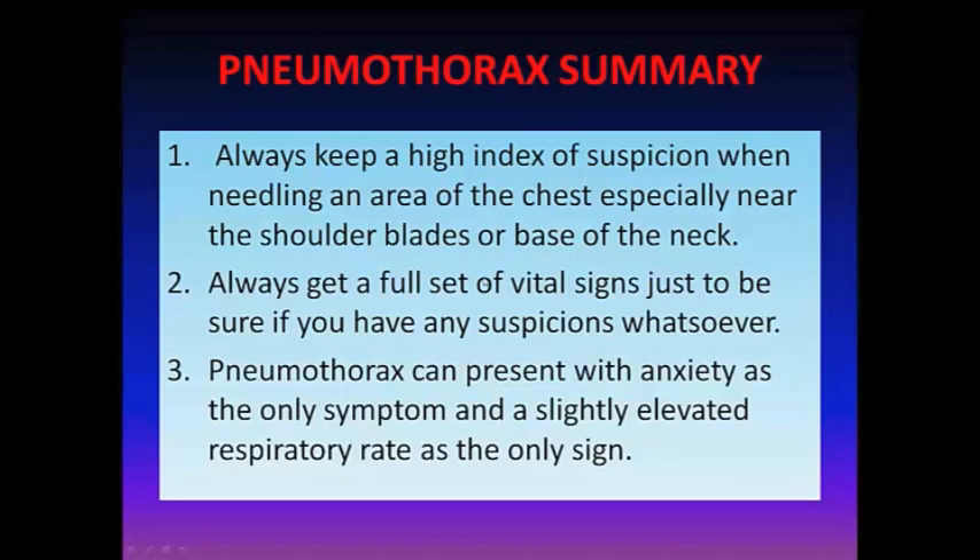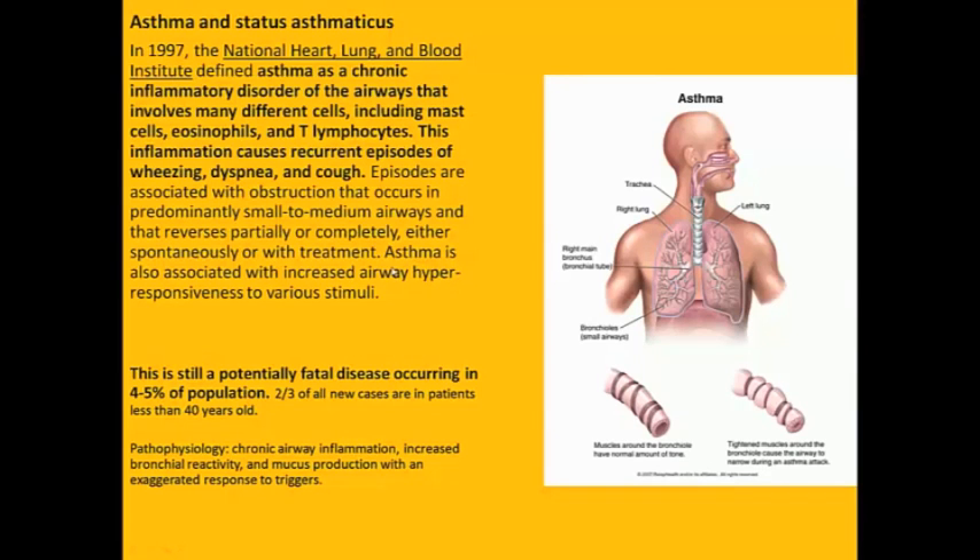If the patient is stable, he or she can drive themselves or have a family member take them to urgent care for a chest film. If they're unstable — shortness of breath, chest pain, decreased mental status — call an ambulance. Okay, let's move on to asthma and status asthmaticus.